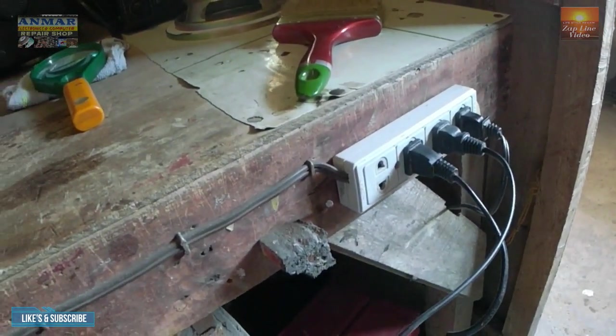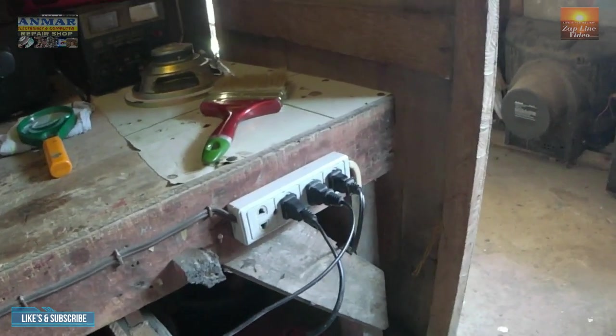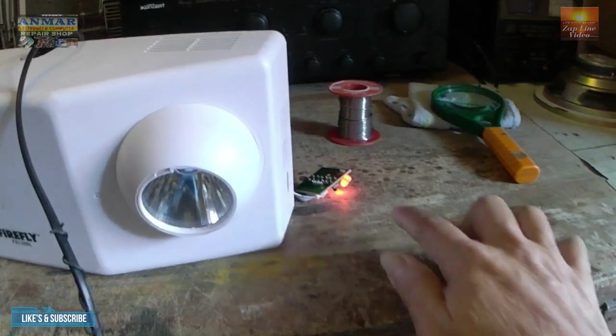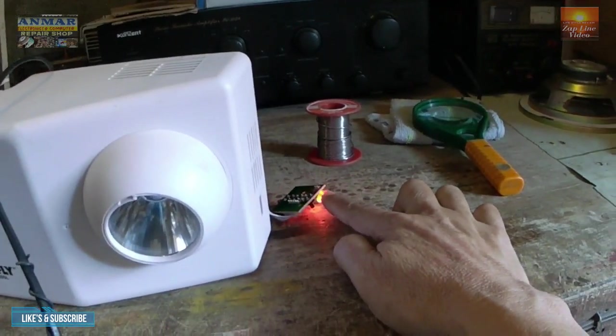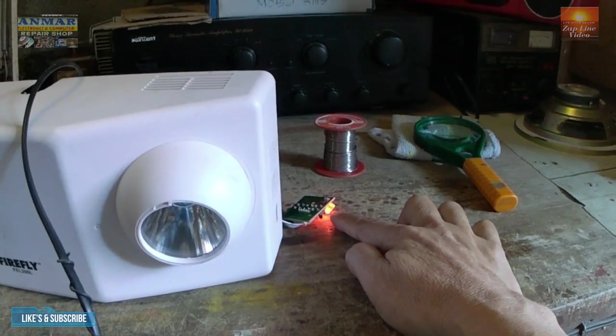Ayan, nakasaksak siya. Meron siyang indicator light, power light. It means na charging — may charge-charge siya.